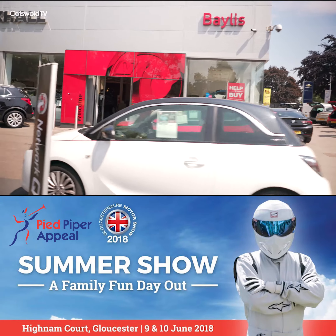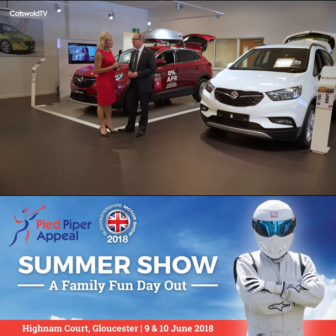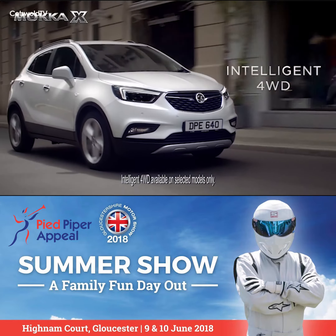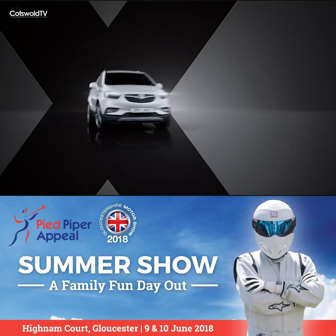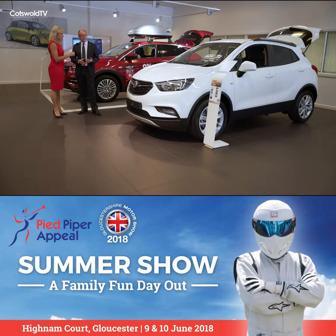I'm with Andy from Bayless in Cheltenham today and we're looking at some of your new cars. Let's start with a very popular one — the Mokka X, which has been one of our best sellers now for a few years. It complements the SUV range that we have here at Vauxhall and it's a very big seller.